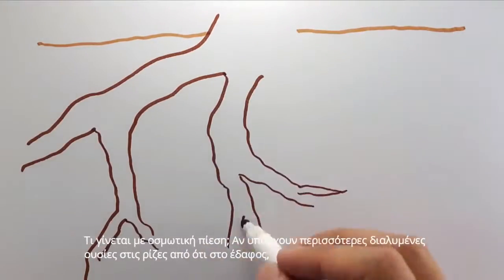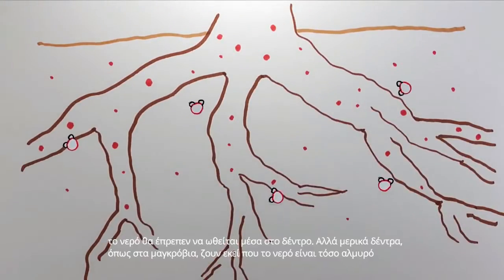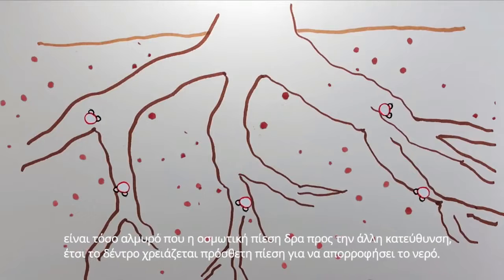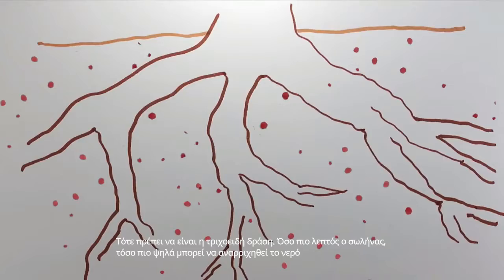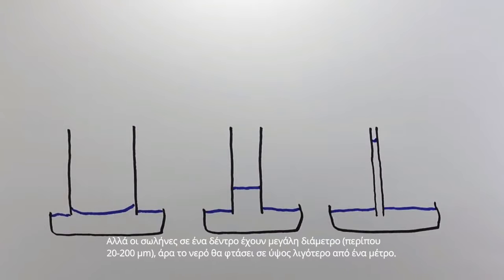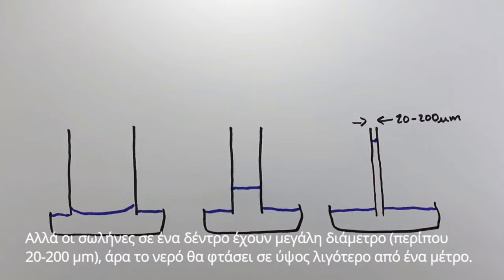What about osmotic pressure? If there is more solute in the roots than in the surrounding soil, water would be pushed up the tree. But some trees live in mangroves where the water is so salty that osmotic pressure actually acts in the other direction. Then it must be capillary action — the thinner the tube, the higher the water can climb. But the tubes in a tree are too wide: at 20 to 200 micrometers in diameter, water should rise less than a meter.